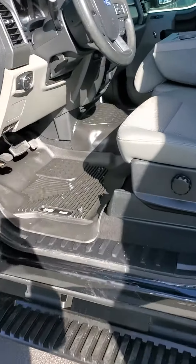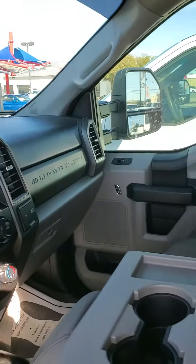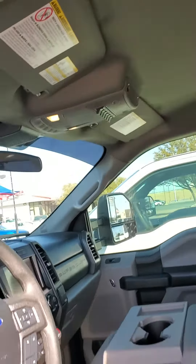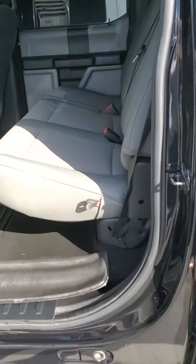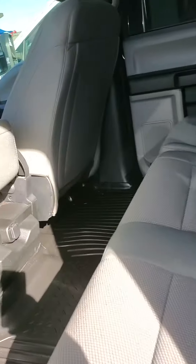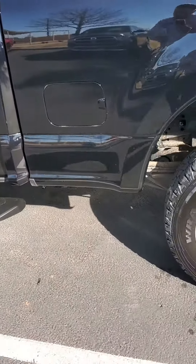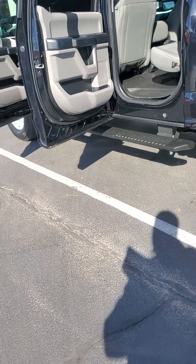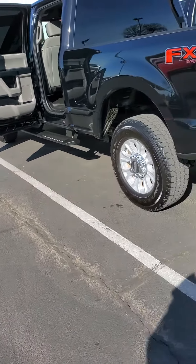This one's got good rubber floor mats and upfitter switches as well. It has a 3.31 locking differential axle and comes with the FX4 off-road package with skid plates. It's got platform running boards, a spare tire and wheel, trailer brake control, and roof clearance lights.